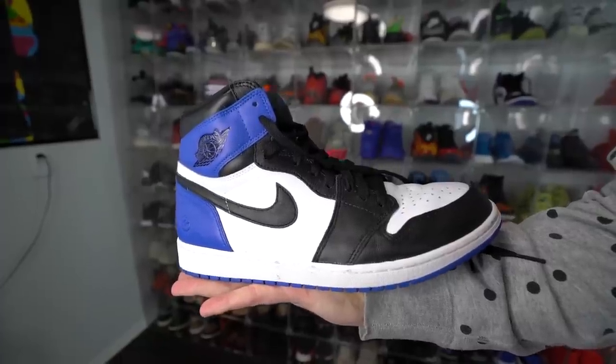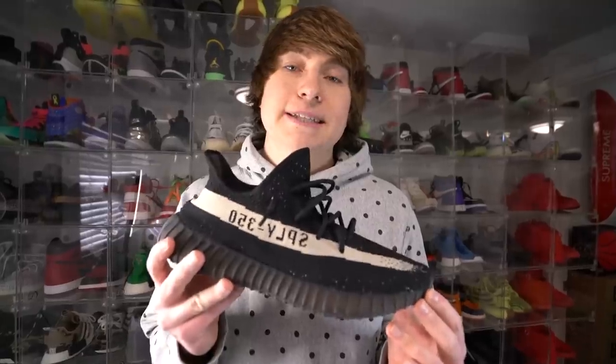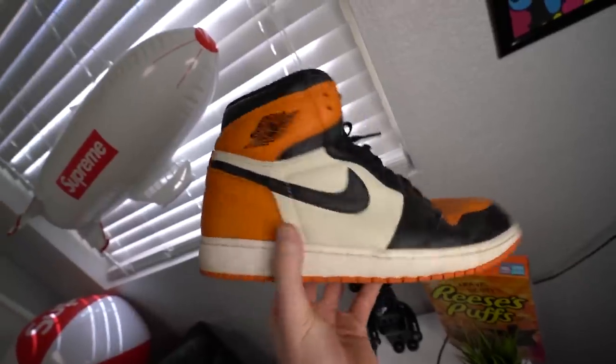Just because there's so many shoes to go through, I'm going to do a super quick speed round to get you guys caught up: Jordan 1 Fragment, Red Supreme Foams, Black Supreme Foams, Just Don Jordan 2s, Off-White Waiver Maxes, Wave Runners, more expensive Yeezy V2s, Turtle Doves, Shattered Backboards.